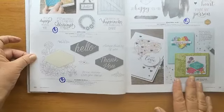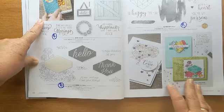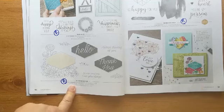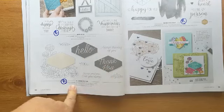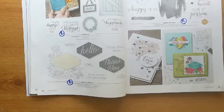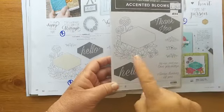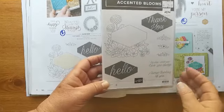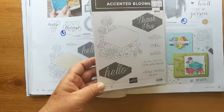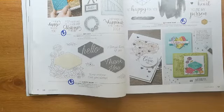We're on to page 50. The barn door stamp set and the matching framelits are retiring. 'Accented Blooms' — we get that out quite a lot at Coffee and Card — because it has the matching tailored tag punch. The punch is staying. It's just so easy to stamp, colour in, and punch out the sentiment — these little things are really cute. Those are Ruth-type stamps if ever I saw them, so I'd definitely recommend that if you like a quick easy colouring-in card.